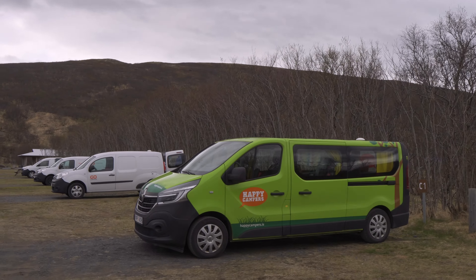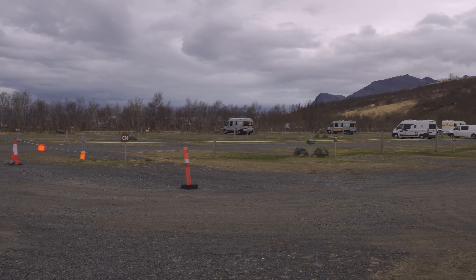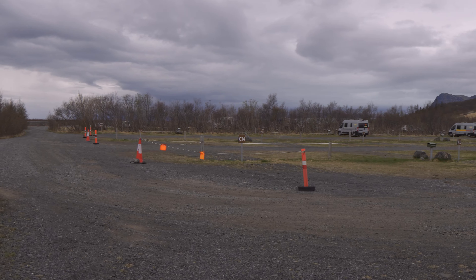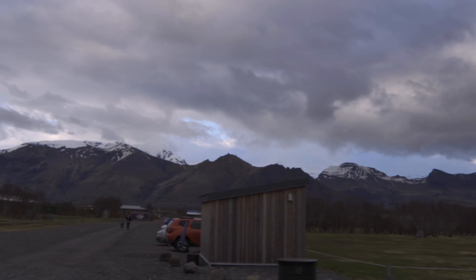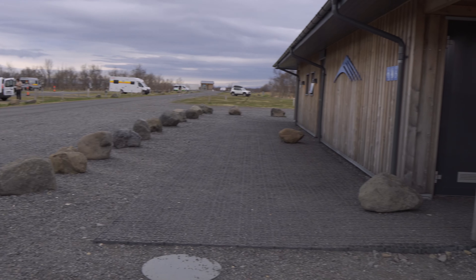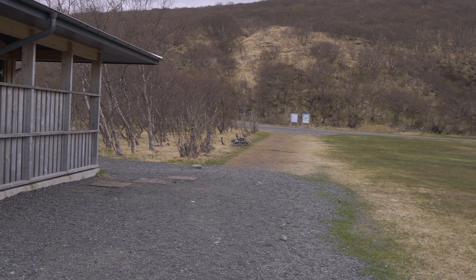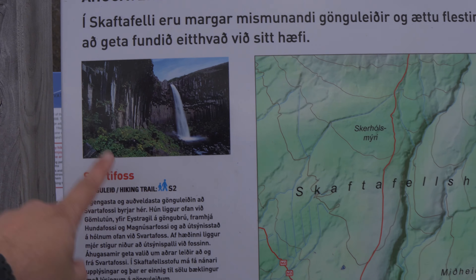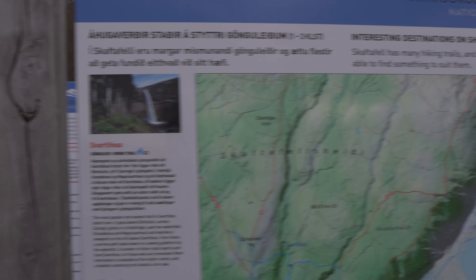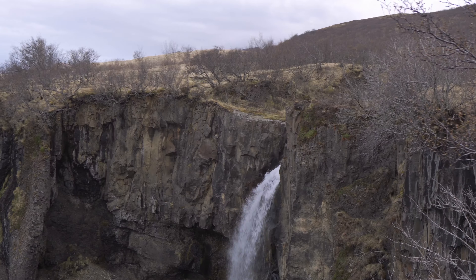We then drove to Skaftafell Campground, located in Skaftafell National Park. This is the first campsite that actually reminds us of a regular campsite — you have your own site with some electrical hookups, though it's still an open field with no privacy. It's the most private Icelandic camping so far. There are bathrooms, showers, garbage and recycling. Behind the bathroom is a trail that takes you to the main waterfalls, and there are two additional ones as well.